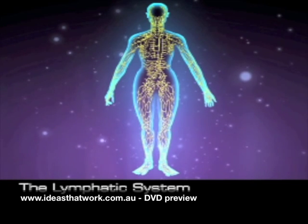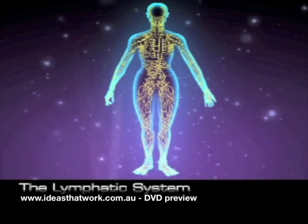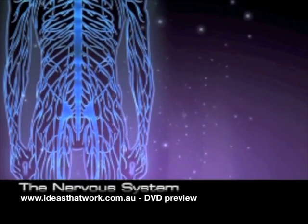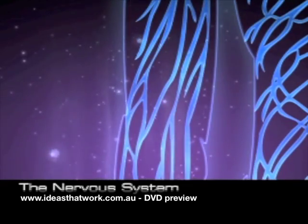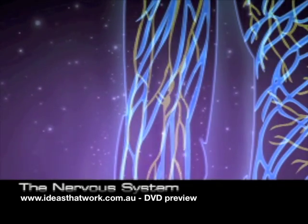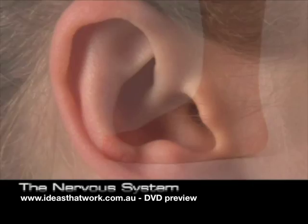The lymphatic system helps protect and maintain the internal fluid environment of the entire body and fights infection. The nervous system is the great communicator — a network of cells which deliver messages to and from the brain and around the body. This includes the senses: smell, taste, seeing, touch, hearing and balance.